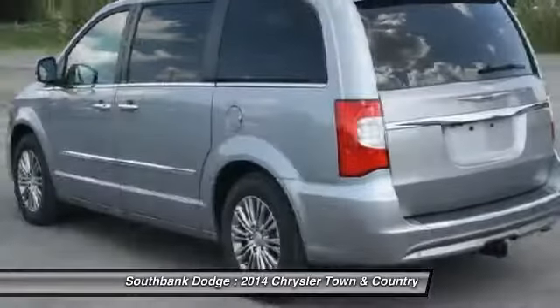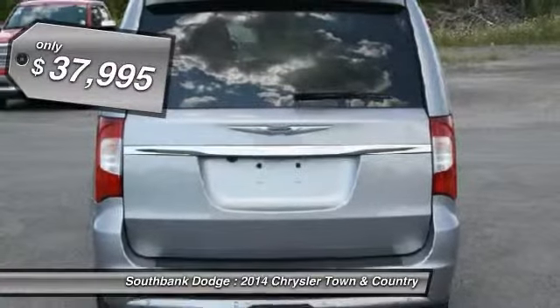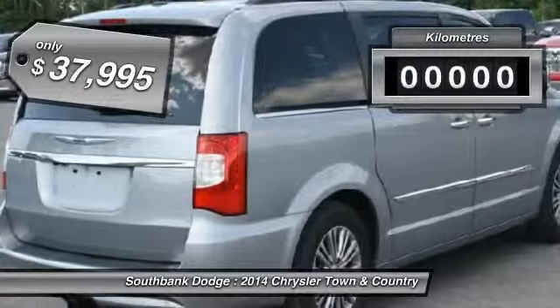Seat 7 comfortably and choose from Stow & Go Seating or the innovative Swivel & Go Seating, and is priced below $40,000.